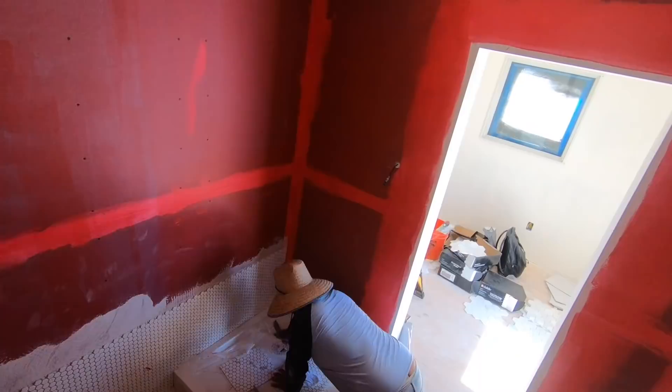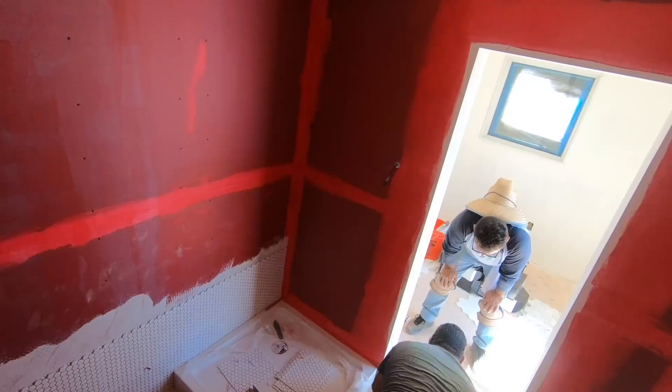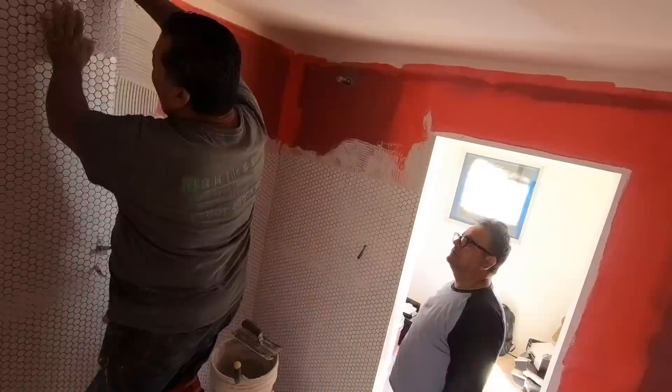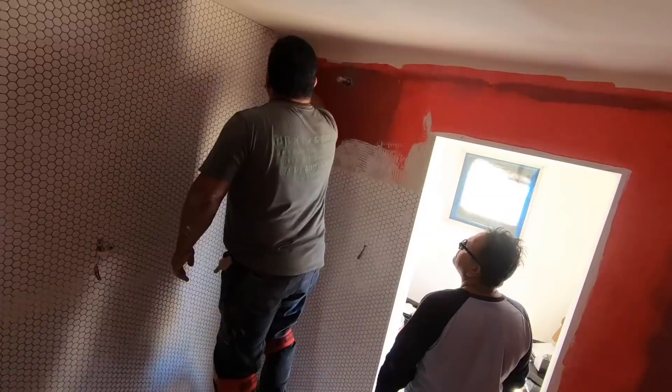Tiling is definitely a DIY-friendly task, especially with these sheets that have a mesh backing. The tricky part is just keeping your cracks and lines consistent, and the mesh backing sheets make it really easy to do that. That said, we were under a really tight time crunch to finish before a big photo shoot, so I brought in some pros and they knocked out this whole bathroom in about two days.